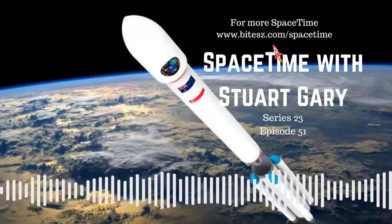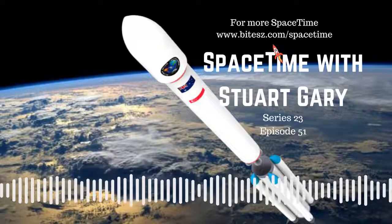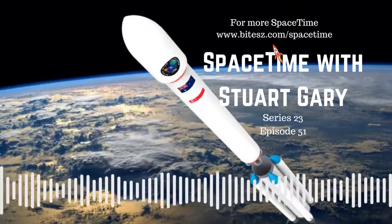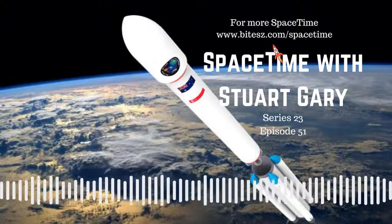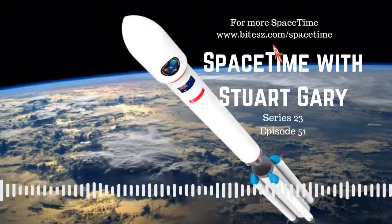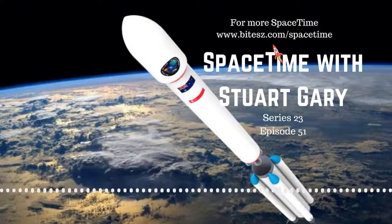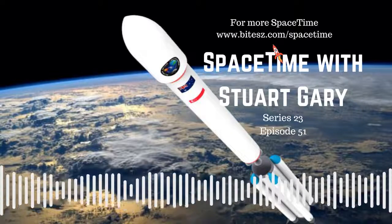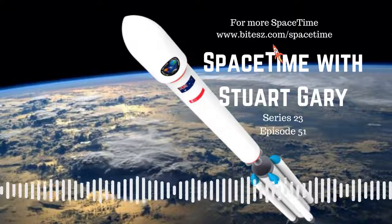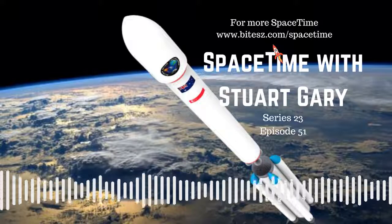For more Space Time, check out our blog at SpaceTimeWithStuartGary.tumblr.com — all one word, lowercase, and Tumblr without the E. You can also follow us at StuartGary on Twitter, SpaceTimeWithStuartGary on Instagram, through our Space Time YouTube channel, and on Facebook at www.facebook.com/SpaceTimeWithStuartGary. Space Time is brought to you in collaboration with Australian Sky and Telescope magazine, your window on the universe. You've been listening to Space Time with Stuart Gary — another quality podcast production from Bytes.com.